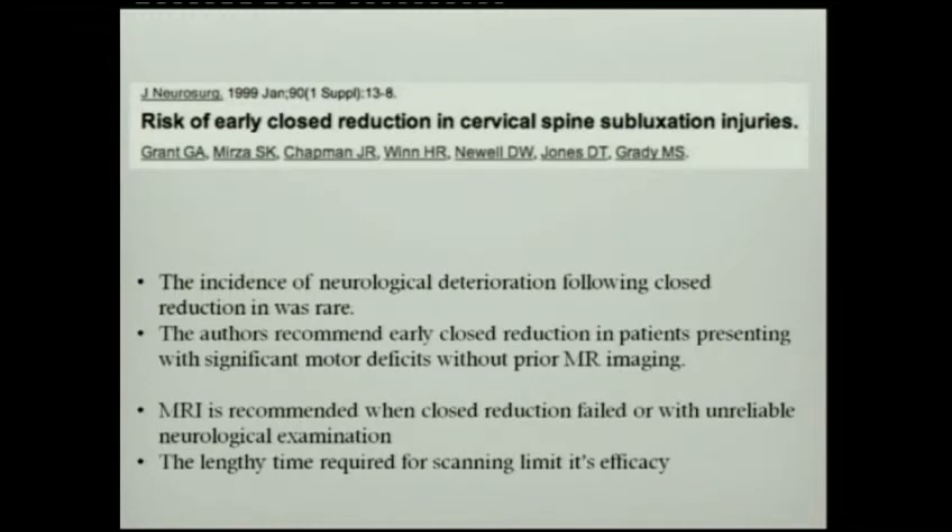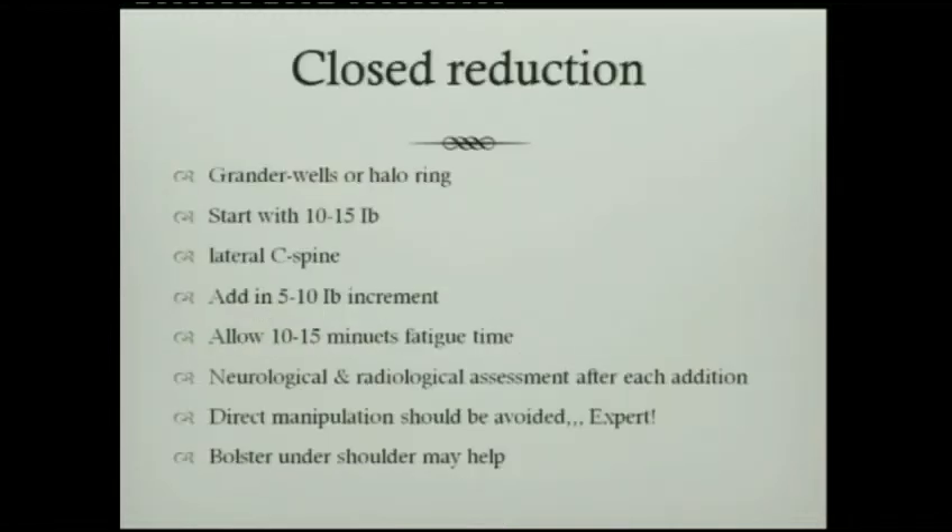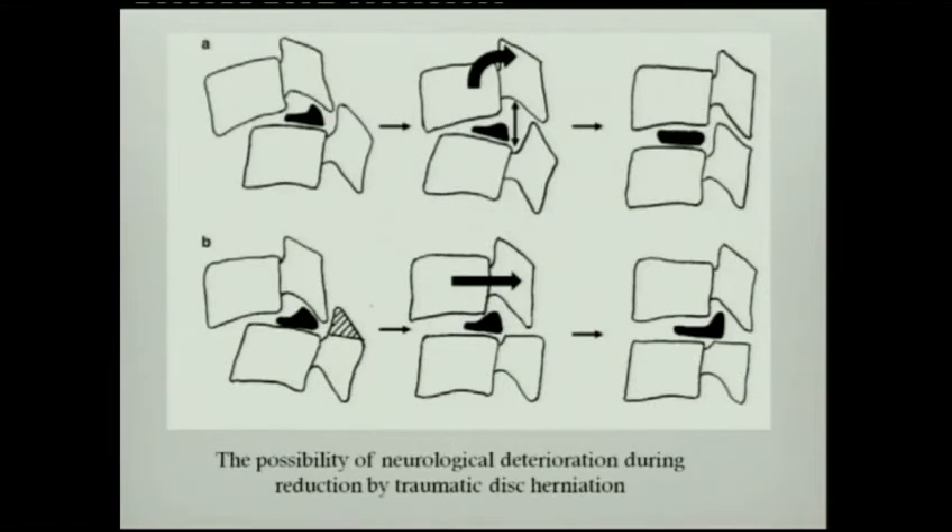The authors of that paper recommend early reduction in patients presenting with significant motor deficit without prior MRI. I will do MRI if I fail closed reduction, because then I need to go for open reduction and I want to know where the disc is. For closed reduction, the most important thing is to do lots of traction and distraction before trying any manipulation. Manipulation is very dangerous in these cases — distraction is the key. With traction, you're trying to reduce the joint safely without pushing the disc into the canal.